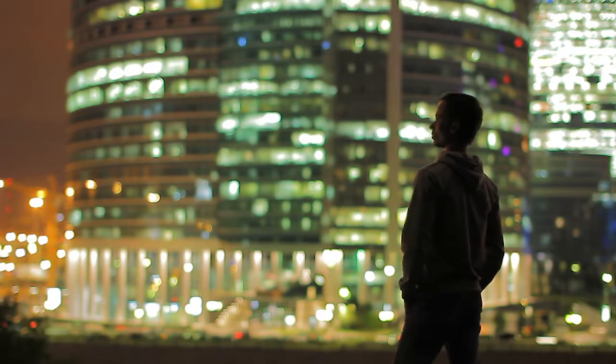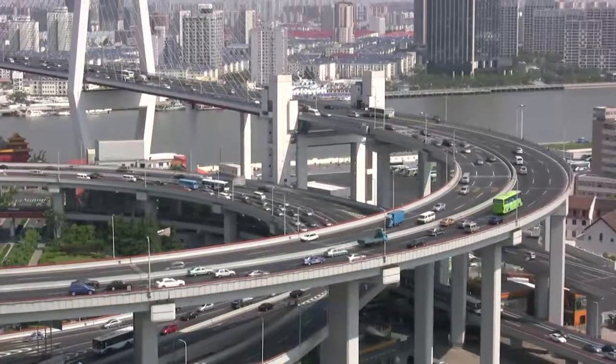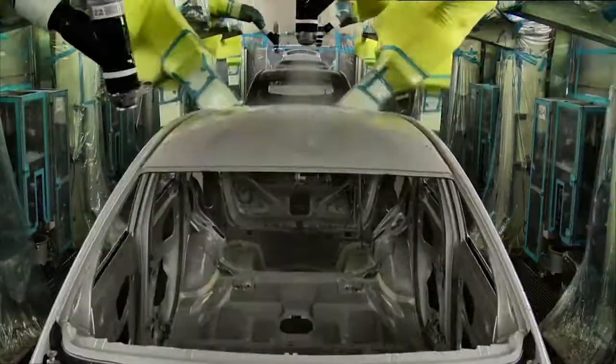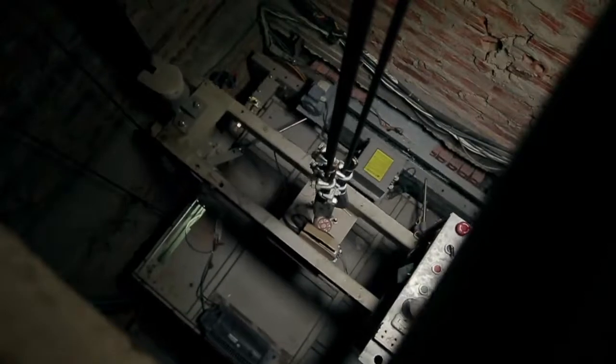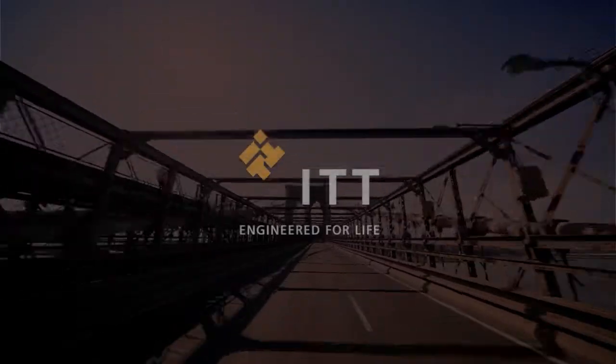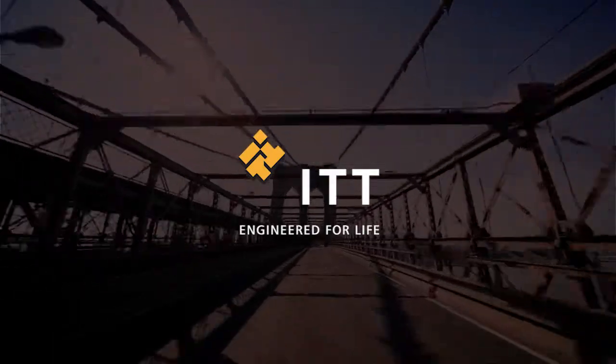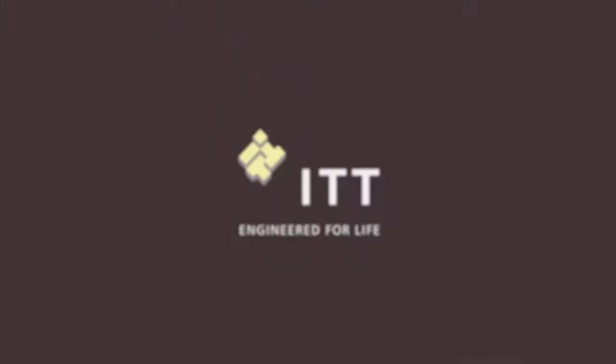Everywhere you look, we're overcoming the Earth's physical forces. Ensuring buildings stand, products function, equipment lasts. We are ITT Control Technologies, part of one of the largest, most experienced technology manufacturers in the world.